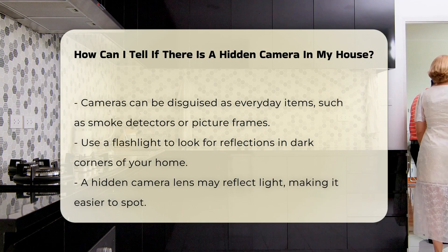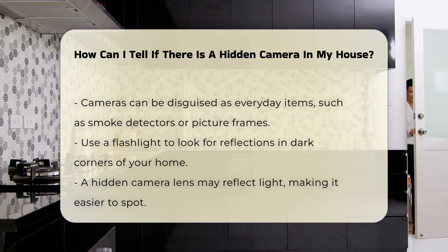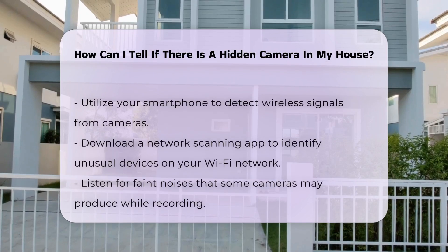Consider using your smartphone. Many cameras emit a wireless signal. Download a network scanning app to identify unusual devices connected to your Wi-Fi network.